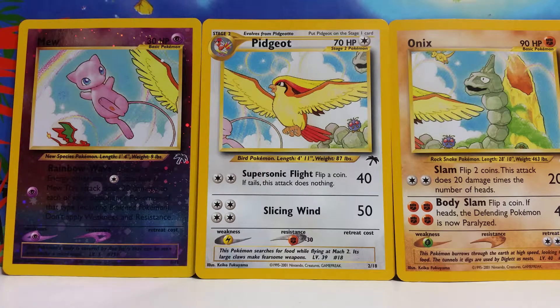Hey YouTube, and welcome back to Pokétuber Silver's Card of the Day video. Today will be our final video in our look at the Southern Islands Collection. We'll be concluding this look with probably my favorite set in the entire promotional package — the three cards that make up the sky picture.